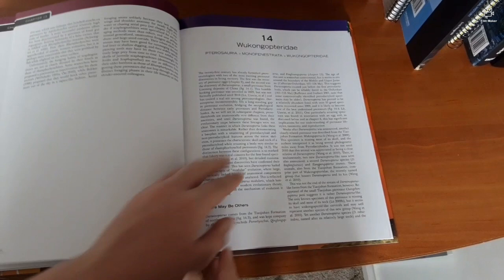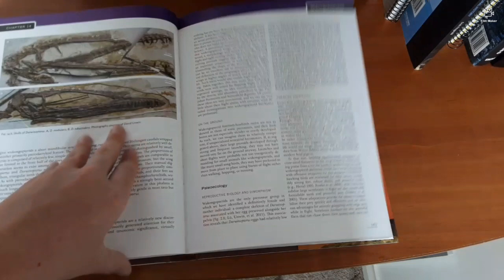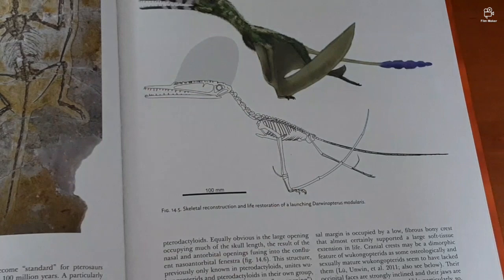Darwinopterus — should have known. I want to go back to this actually. It's amazing how hypothetical these keratin structures are — that's just the fossil skull shown, but this is a hypothetical reconstruction. So all that extra material on the end, all the added bits, are speculative.